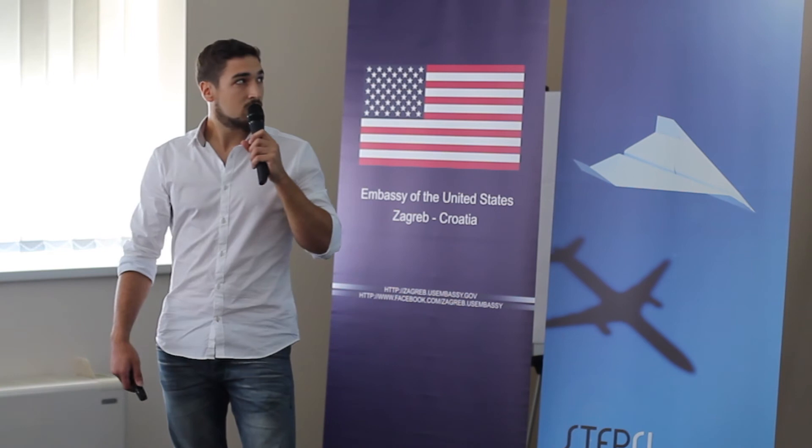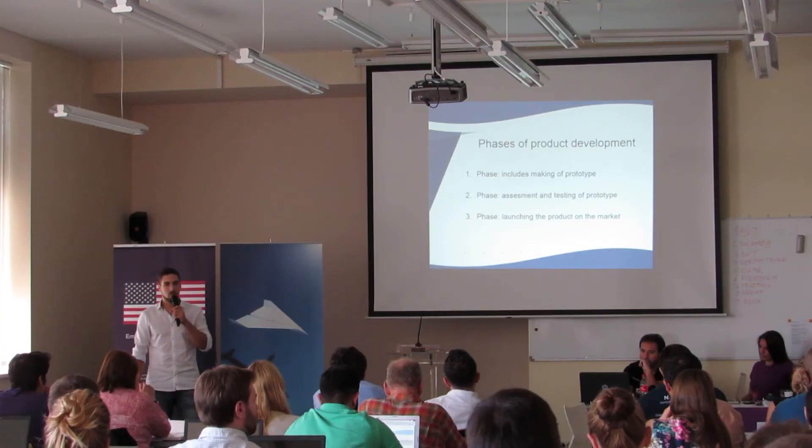The first phase of product development includes making the prototype, and we are now at the end of this first phase — we will have our first prototype in two months. The second phase is assessment and testing of the prototype, and the third phase is launching the product on the market.